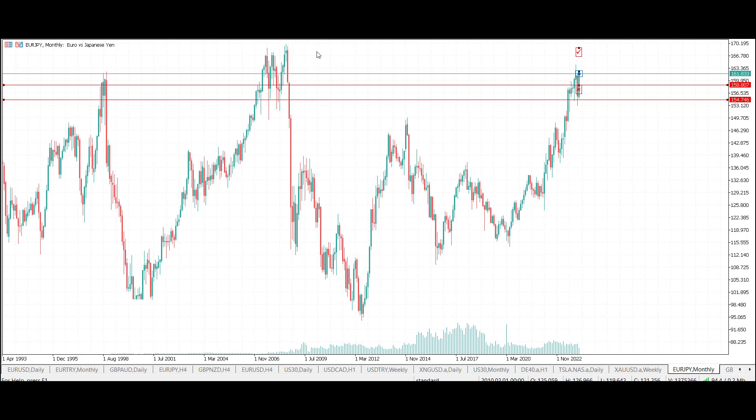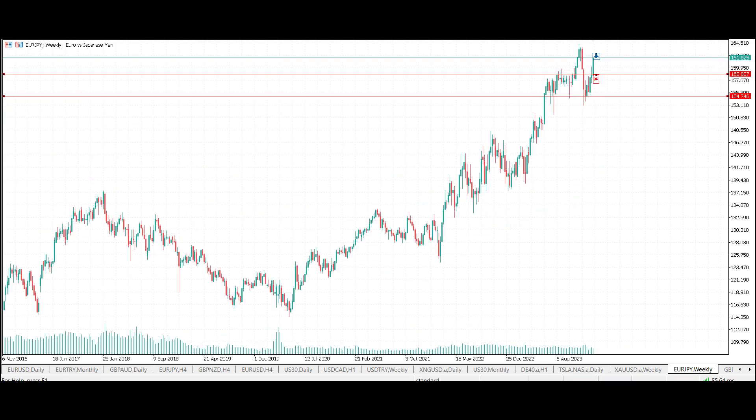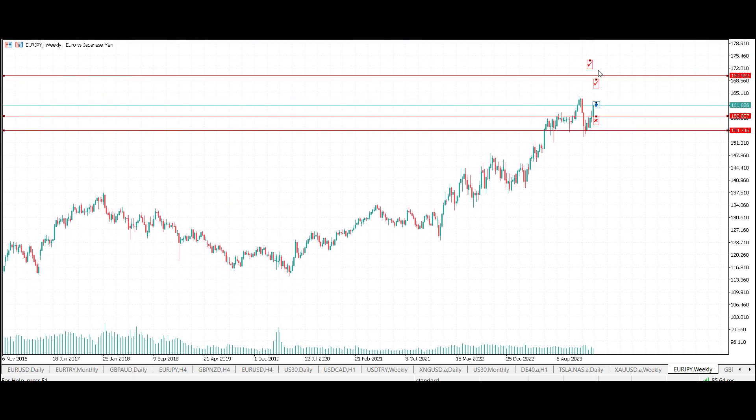The second part of this trade I'm going to put slightly the other side of the highs here, and I'm fully expecting to have a spike into this area and then ping back down again. So I'm going to structure this so that around 75 to 80 percent of the trade comes out on the first exit, and around 20 to 25 percent on the second exit, which is above the current highs.